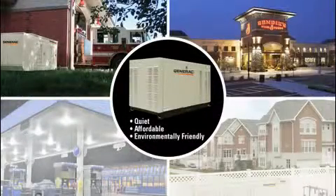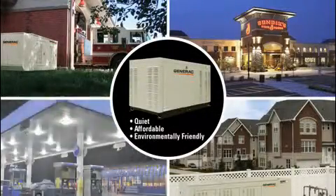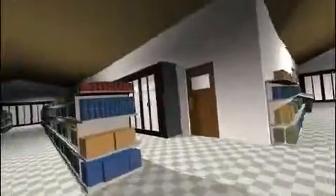Through innovative engineering, Generac has resolved the noise, cost, and environmental issues that once made standby power impractical for many commercial applications. Today it's an affordable investment in your business.